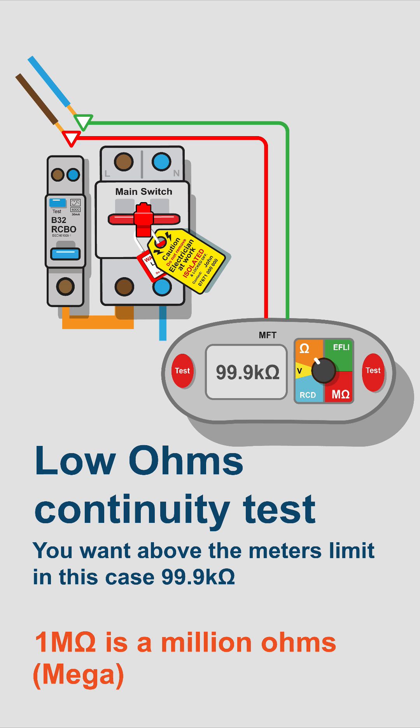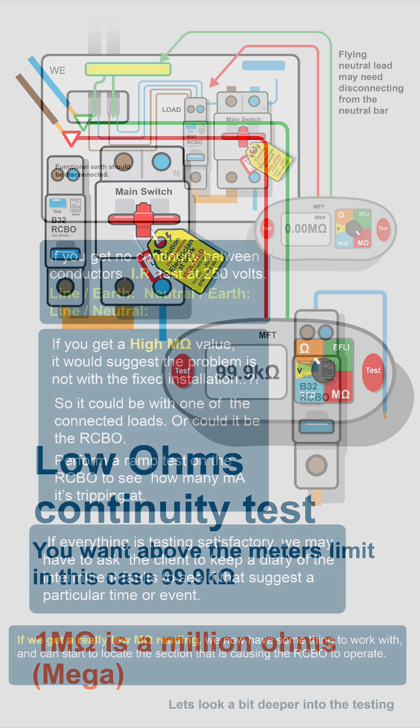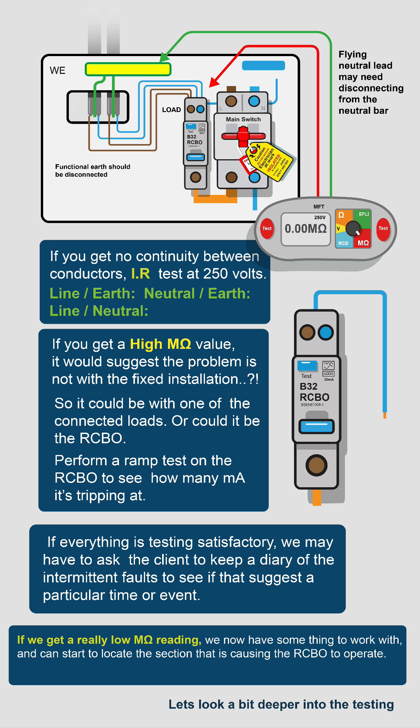Before you do the IR test, do a continuity test between the conductors. If continuity picks up a reading, there's absolutely no point doing an insulation resistance test. Check what the manufacturers say about testing RCBOs — sometimes you can use the load terminals with the RCBO switched off and the main switch locked off as well.